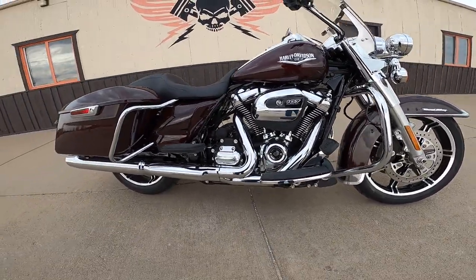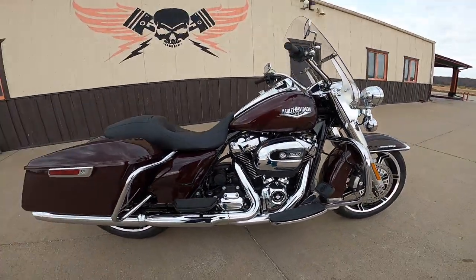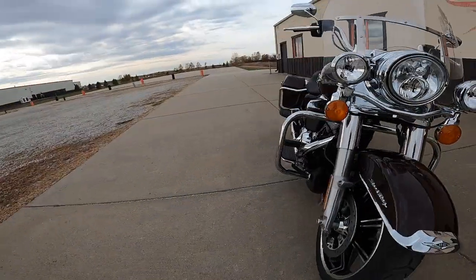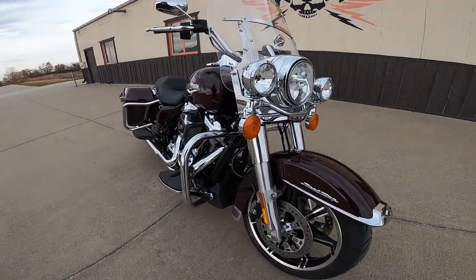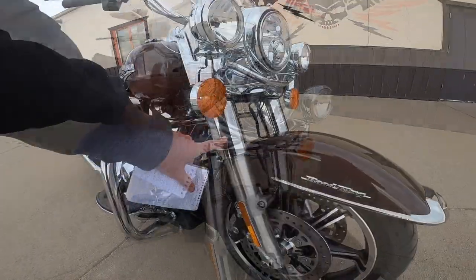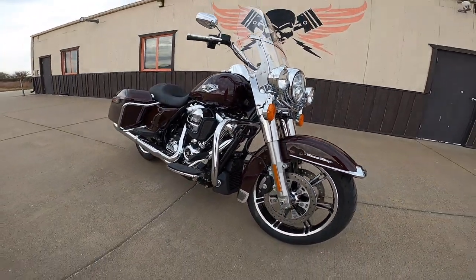Attached to that is this wonderful six-speed transmission. The front forks are 49mm — they're the dual bending valve design — and what I like about them is that the actual tubes are covered, so you don't have to worry about dirt or bugs getting into them.